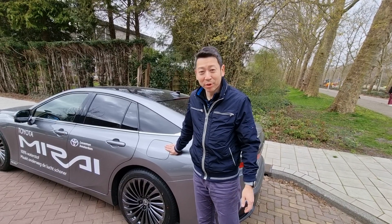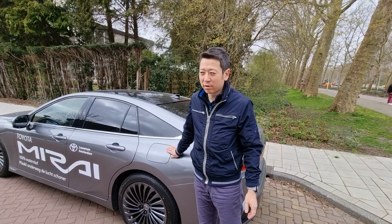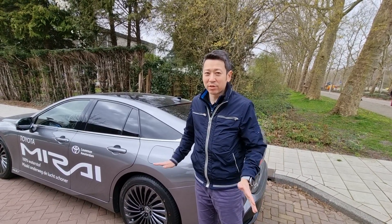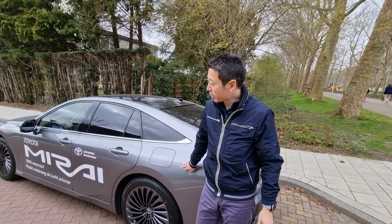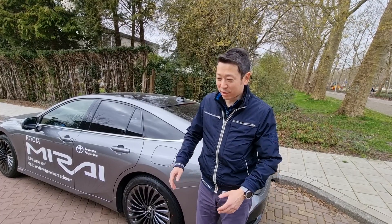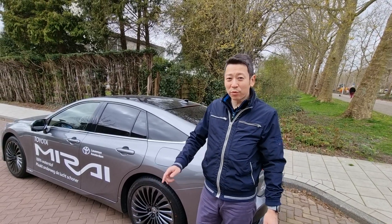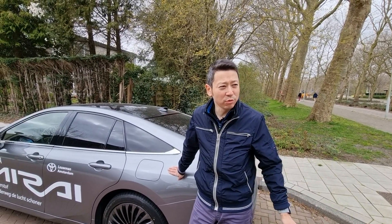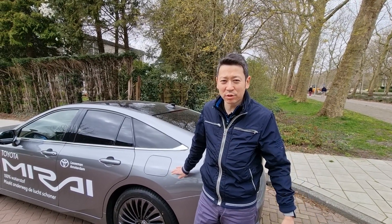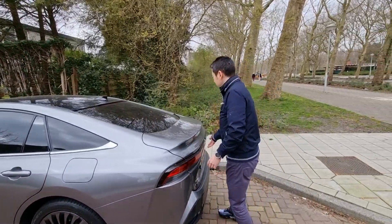Fueling takes about three to five minutes, unlike battery electric vehicles. But here lies the problem: there are not that many fuel stations. In the Netherlands we have only five, six, or seven. The biggest country with many fuel stations is Germany. If you're not planning to drive further than southern Germany you're okay. France is also okay-ish, but venture into Spain and there are no fuel stations there.